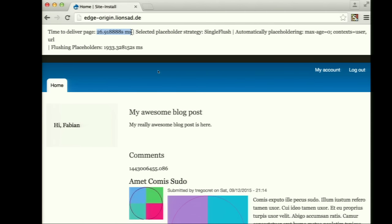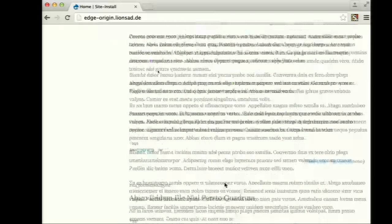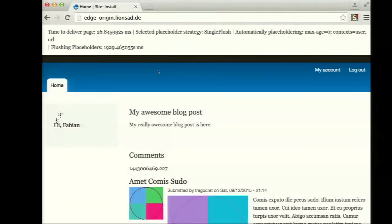Depending on how fast my server reacts, it can be 26 milliseconds or even less. But the flushing placeholder time is always slowing us down because Drupal is still completely generating all of that on the server — including all of those comments — and that means we have to wait those 2 seconds. But that's not what we want. We want people to see our awesome blog post directly.